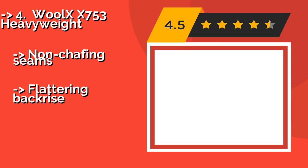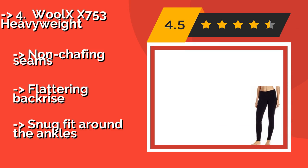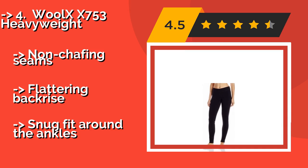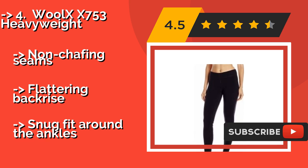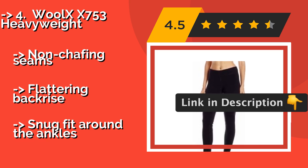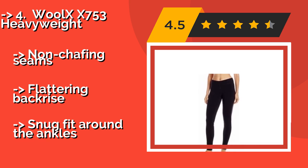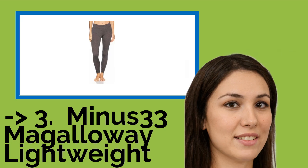Customers highly recommend the Wool XX 753 Heavyweight. You may want to wear the Wool XX 753 Heavyweight, approximately $105, as your regular pants because they're so stylish — though we don't recommend that. They feature a soft and wide waistband that won't pinch, creating a seamless silhouette underneath clothes. They offer a comfortable, non-chafing experience with a flattering back rise, but have a snug fit around the ankles.